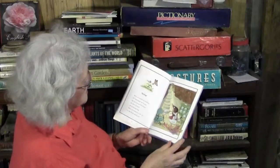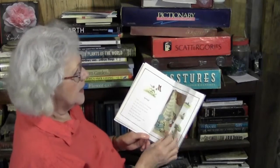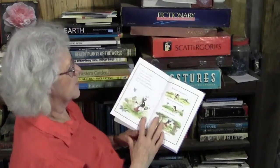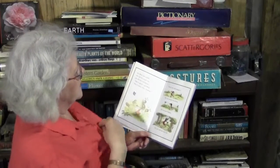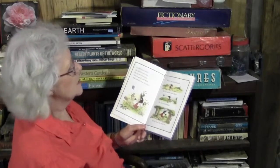Spring. Mole was tired of cleaning. He had dusted his house. He had cleaned all morning long. How he wanted to be out in the fresh spring air! So Mole ran outside. He felt the warm sun. He felt the soft breeze. 'This is great,' said Mole. 'This is better than cleaning.'